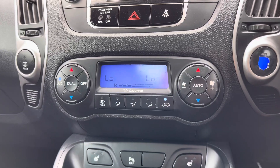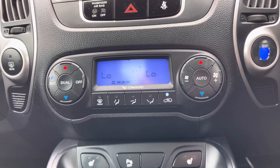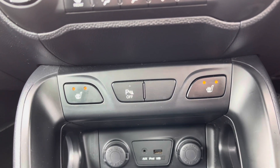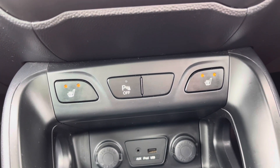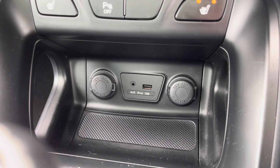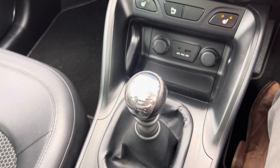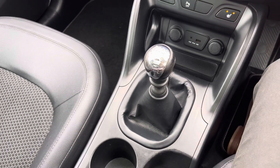Underneath the radio you'll find your dual zone automatic climate control. You also have heated front seats as well as outer rear seats to keep you warm and comfortable on those colder days. There's also a button there for your parking sensors. You've got your USB and auxiliary input there and your 6-speed manual gear selector here in the centre console.